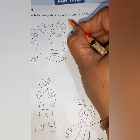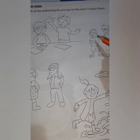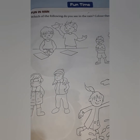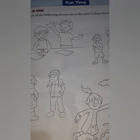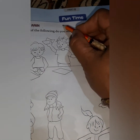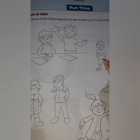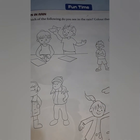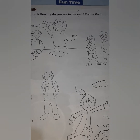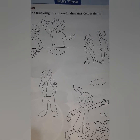Now let us move to the next page — fun time: fun in rain. Which of the following do you see in the rain? Color them. Children, a few pictures are given and you have to color what you see in the rain. This is a fun activity, so whenever you get free time you can do this. And that's all for today. We will meet in the next video. Till then, complete and read your book. Stay safe. God bless you children.